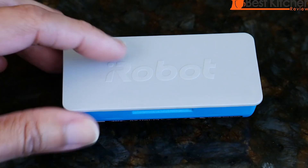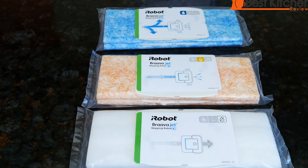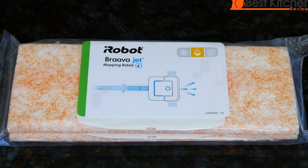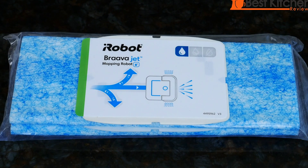This cleaning robot has three distinct cleaning modes: it can wet mop, damp mop, or dry sweep, and the machine selects the appropriate mode depending on the kind of pad attached.